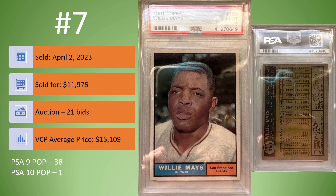On to number 7. Not a very good set of images by this seller — not sure why they kept the card in that plastic protector case. I don't think they did themselves any service, because this one sold on April 2nd for $11,975 in an auction, 21 bids. The VCP average price is $15,109 — about $3,000 less than the average. Not sure if it had to do with the quality of the images. PSA 9, it looks like a sharp-looking Willie Mays card. In a PSA 9, there are only 38 copies. There's only one PSA 10.